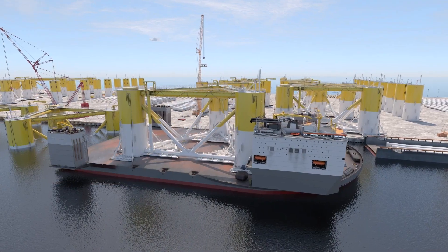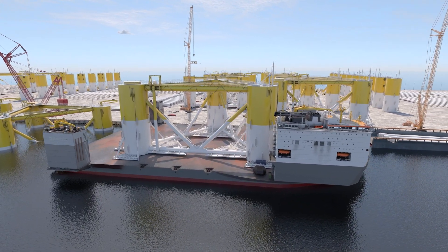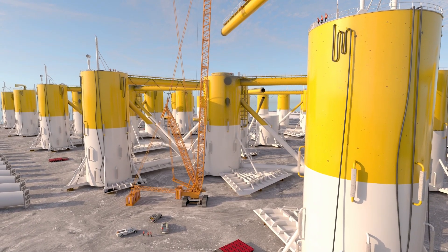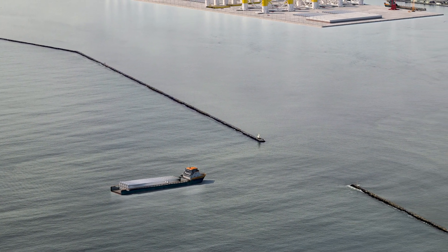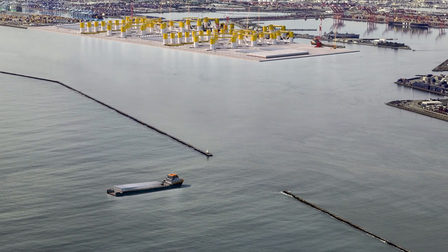The proposed terminal includes heavy lift wharves supporting large cranes to receive and handle large offshore wind components and construct the world's largest floating offshore wind turbine systems. As a deep water port, Long Beach is capable of accommodating vessels carrying the heavy and large-scale components required to assemble the offshore wind turbines.